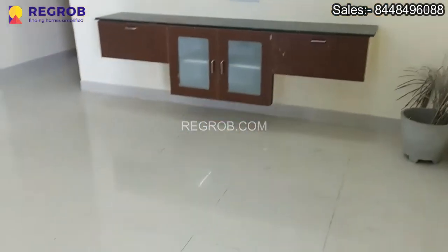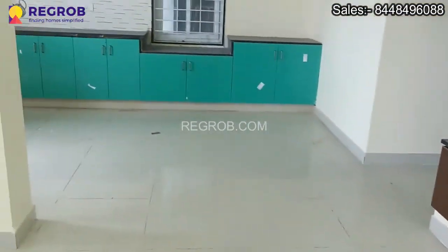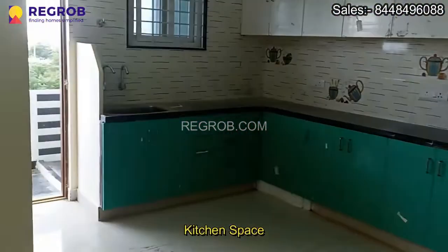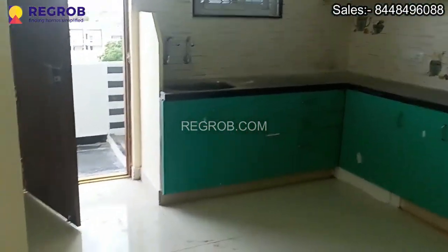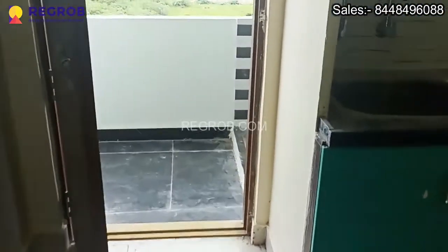We are here at the main entrance door. This is the living room, which is nicely designed. Here is an open modular kitchen which has ample space and is nicely designed with various drawers and cabinets.